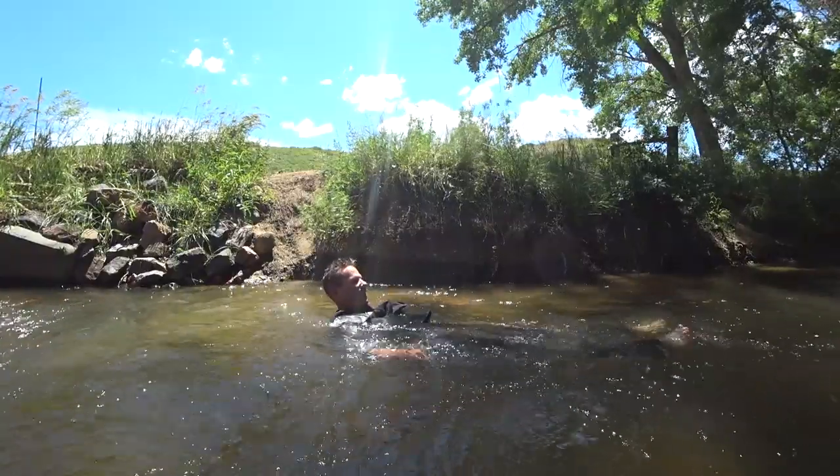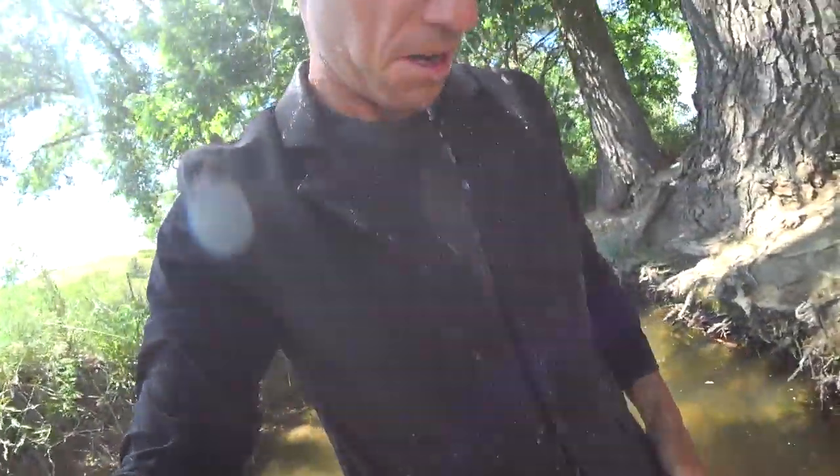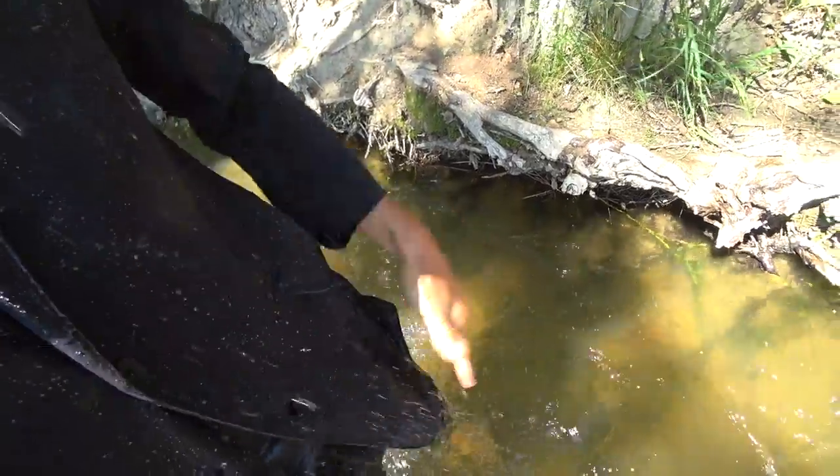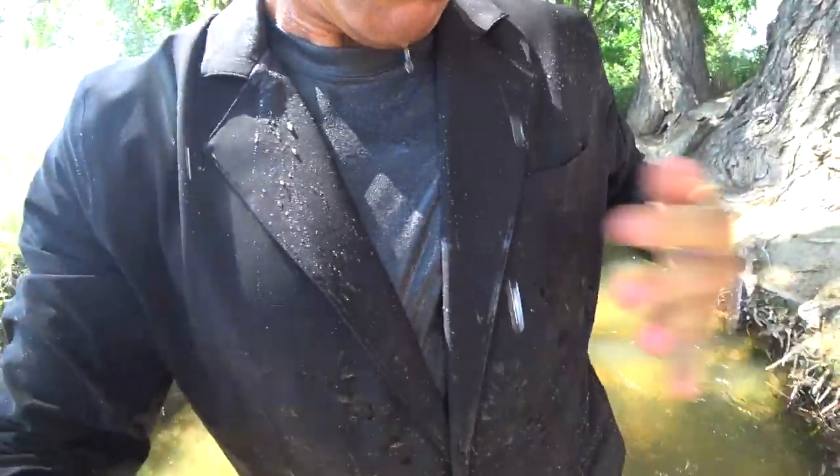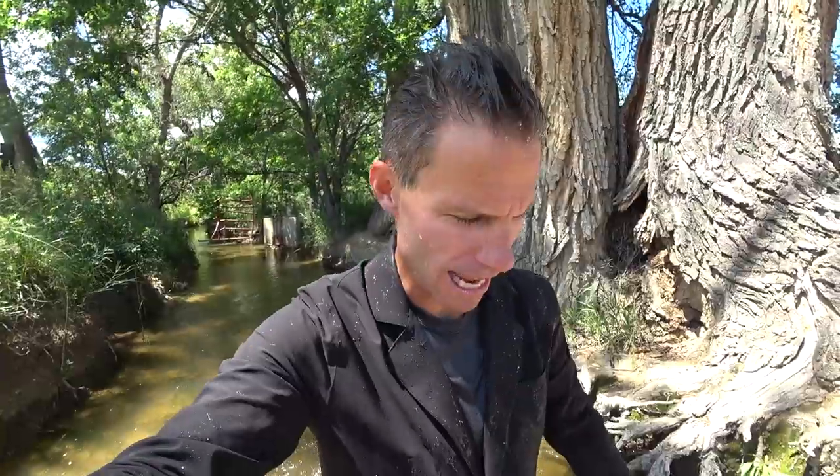It feels so good! Look at that — it's so waterproof, it's like a waterbed down here. But look at that — it's crazy, the water's just beading right off of this. I like life. It's not how a lot of people do life, but I like my way of doing it.